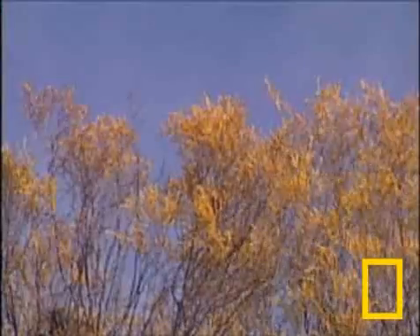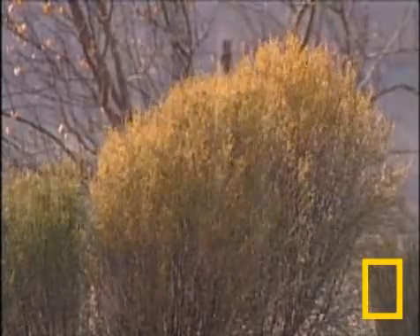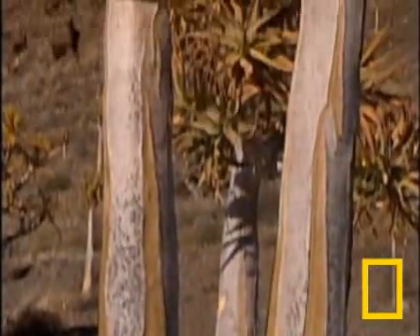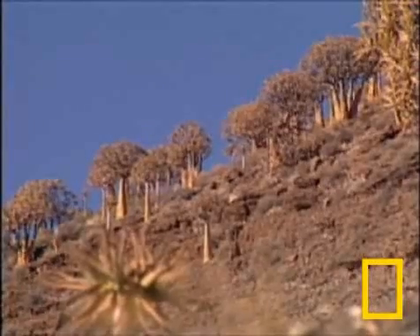Some agricultural regions will no longer be able to support the farmers who live there. The heat is on, and the clock is ticking. What's going on now in the succulent Karoo biome could well foreshadow what may happen in the rest of the world.